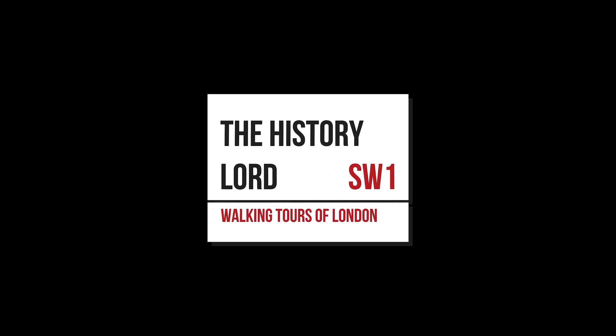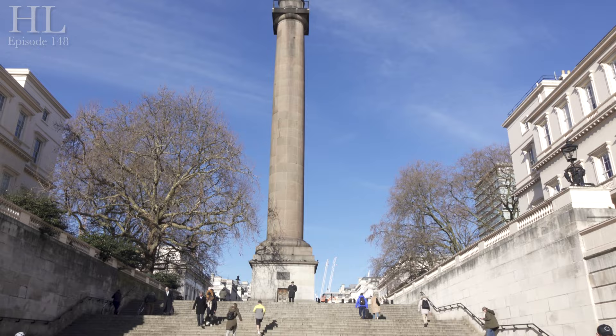Welcome to London. Welcome to the History Lord channel. You join me today and I'm on the Duke of York steps, and just behind me is the Duke of York column.